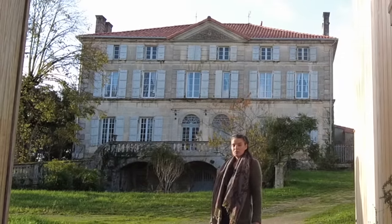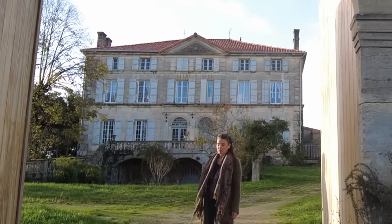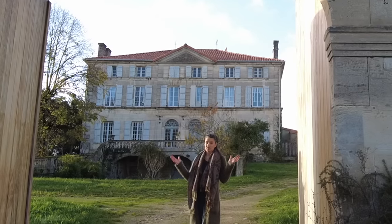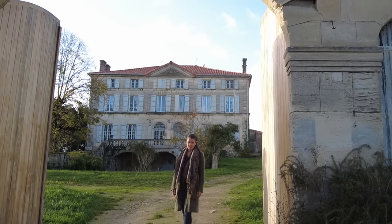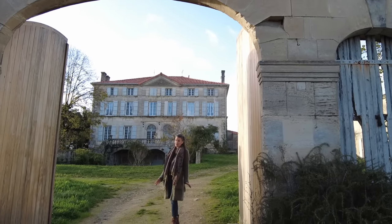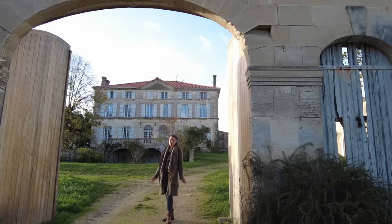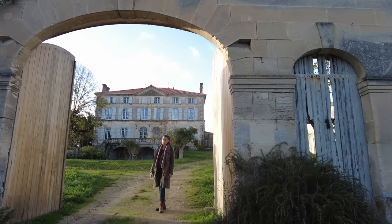Hello and welcome to another episode of Jenny's Chateau Farm. In this episode, I want to tell you the story of these doors. We had them fitted almost exactly a year ago, and I'll show you footage of that because it was quite an endeavor. They're about 250 kilograms each, and it was no small order to get them to fit.